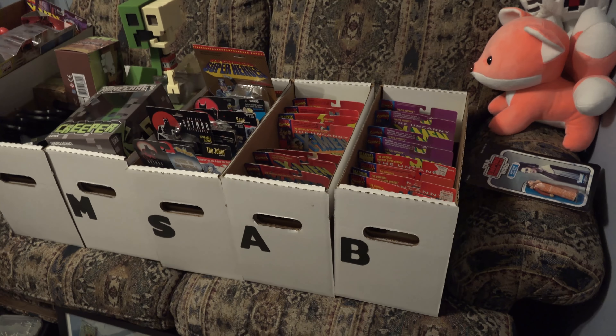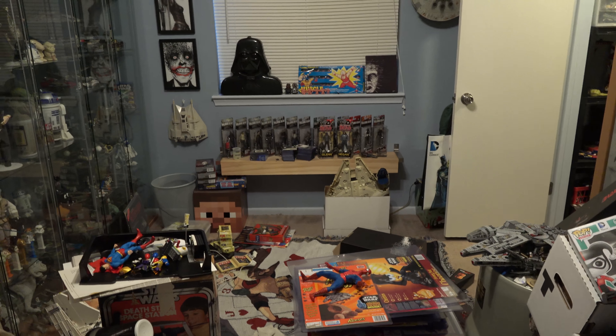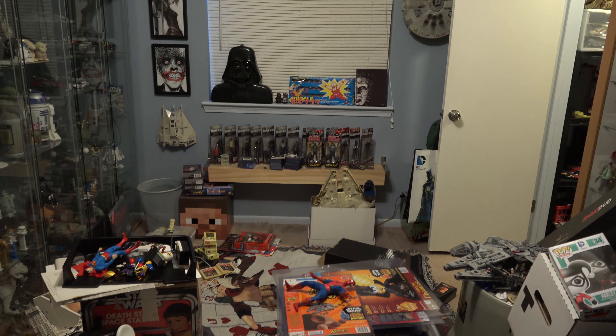I also wanted to point out the world's ugliest couch here — that's going to go. I'm going to put something new in there. Let me step out and I will show you the original art real quick.